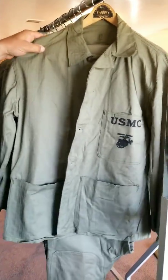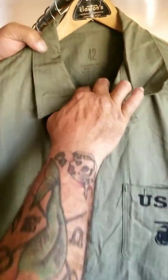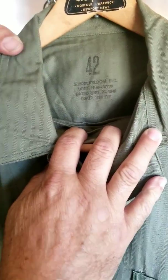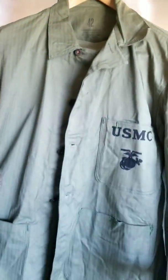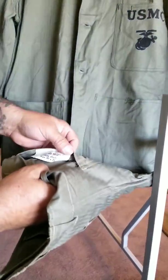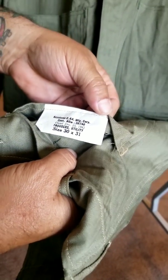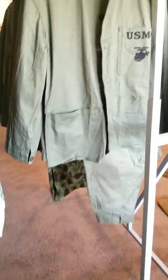This is a cool set. It's 1942 dated, and the cool thing about it, it's also size 42 — so I thought that was pretty cool. And then here's the trousers here. They're also dated, as you can see, December 23rd, 1942. That's a cool little set.